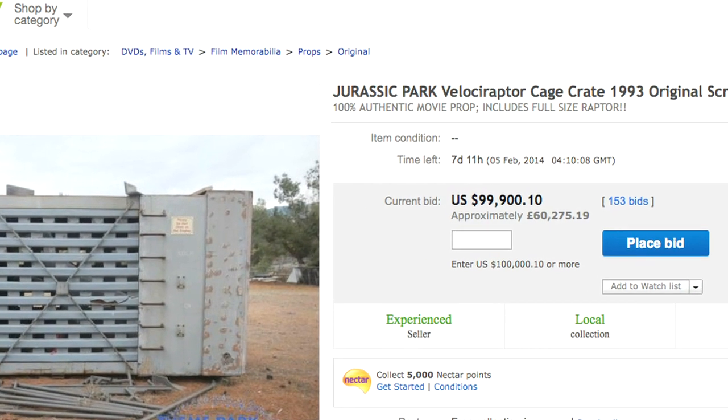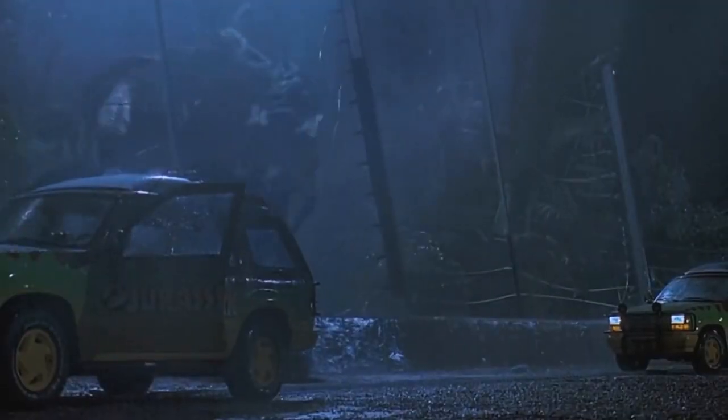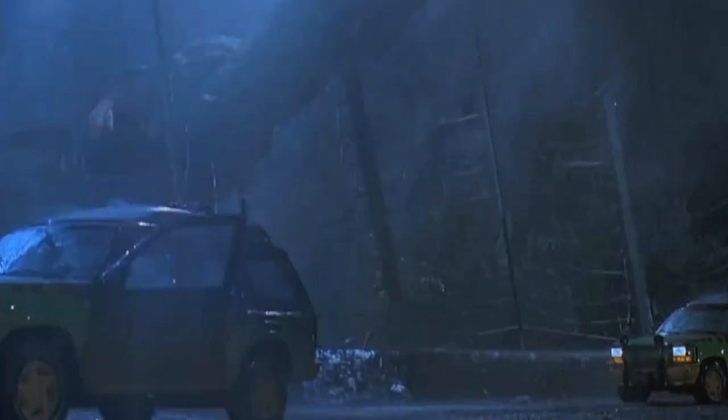So far, the bidding has reached almost $100,000. I mean, we just didn't expect it. We knew what they were, we knew how special they were and how special the movie is to so many people, but the response has just been overwhelming.